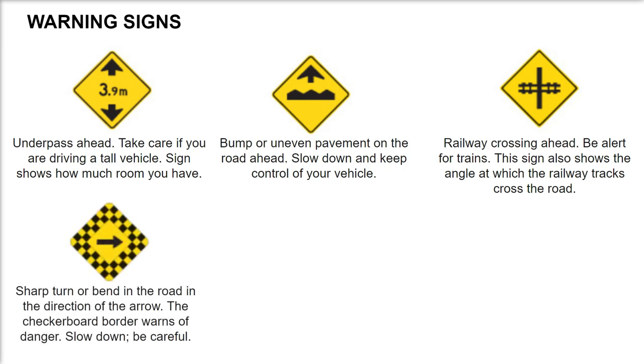Sharp turn or bend in the road in the direction of the arrow. The checkerboard border warns of danger. Slow down, be careful.